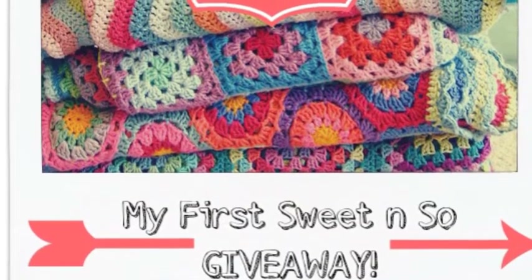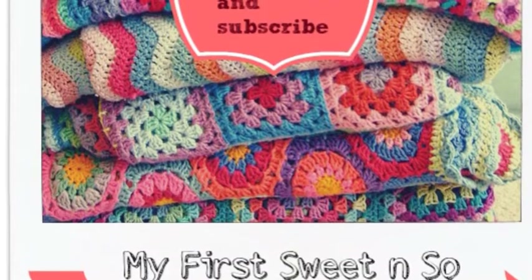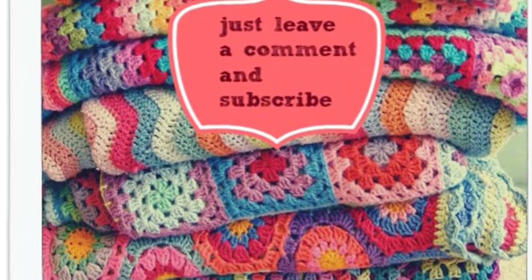Hey! Welcome to Sweet and Sew. Guess what? It's my first ever giveaway. All you need to do is leave a comment and subscribe and you could win one of these beautiful, colorful, handmade blankets.